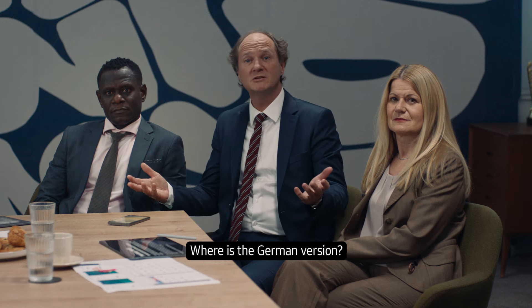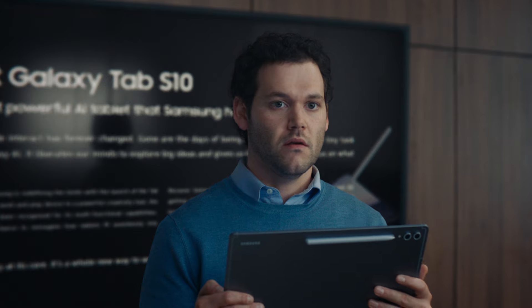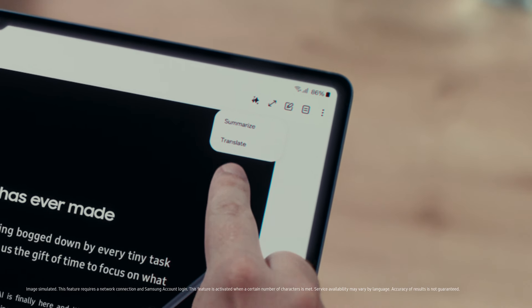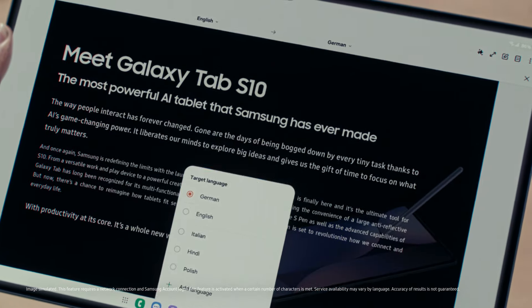You guys ready? Sure. Great. With AI, Samsung is changing the way we use tablets. Guys, our client has a question. The German client — Pierre, translate the document, quick. Not a problem. Just like that. Nicely done.